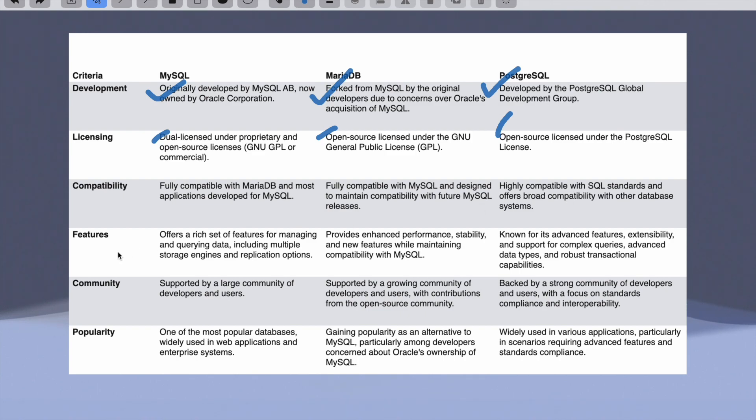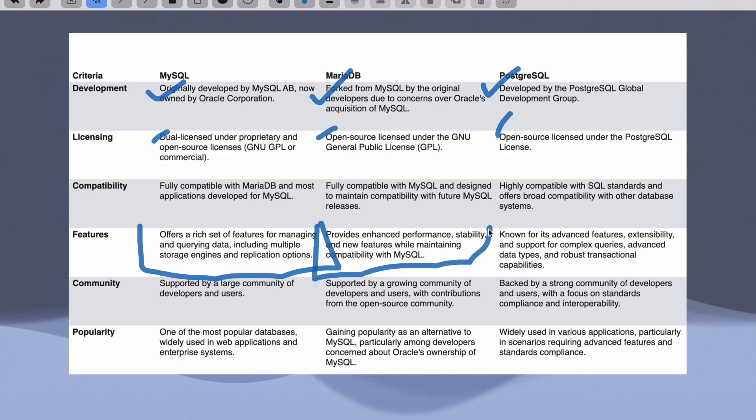Related to features: MySQL offers a rich set of features for managing and querying data, including multiple storage engines and replication options. MariaDB provides enhanced performance, stability, and new features while maintaining compatibility with MySQL. PostgreSQL is known for advanced features, complex queries, advanced data types, and robust transaction capabilities. Essentially, MySQL came first, MariaDB evolved out of MySQL, and PostgreSQL is fully new, more complex, and more robust.